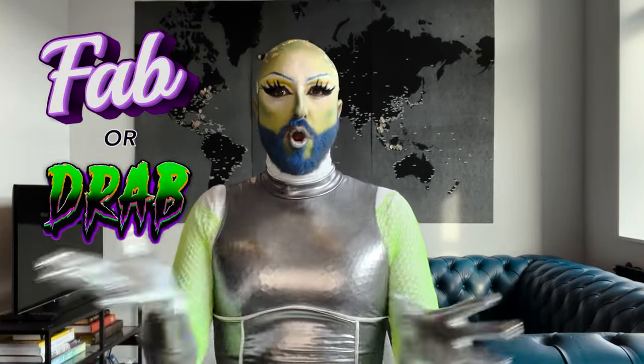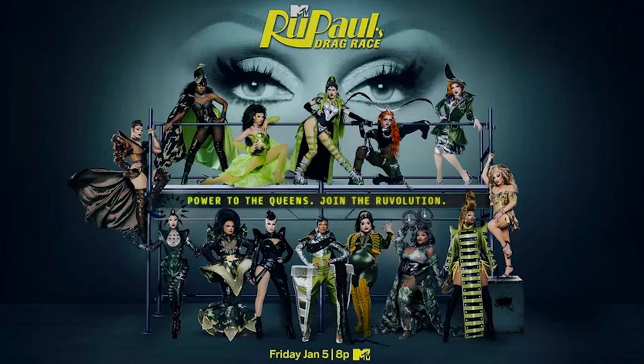Today we are playing my favorite game, Fab or Drab, where we rate the looks of RuPaul's Drag Race Season 16, Episode 3, and let you know if the looks are fab and fabulous or drab and awful. So without further ado, let's get into it.